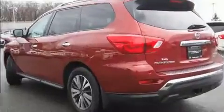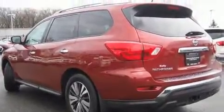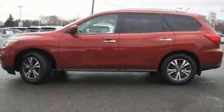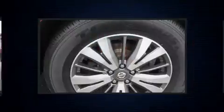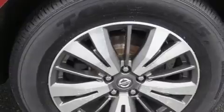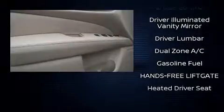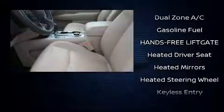Third-row seats expand the maximum passenger capacity to seven. Nissan also prioritized safety and security by including dual front impact airbags with occupant sensing airbag, front side impact airbags, traction control, brake assist, a panic alarm, and four-wheel disc brakes with ABS.